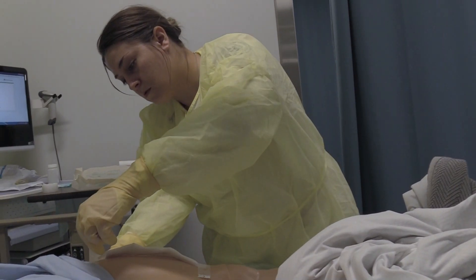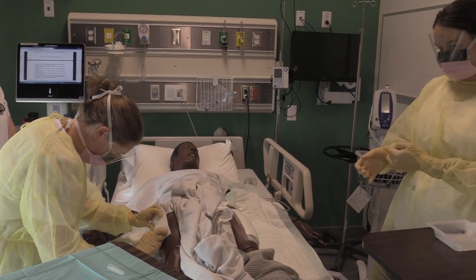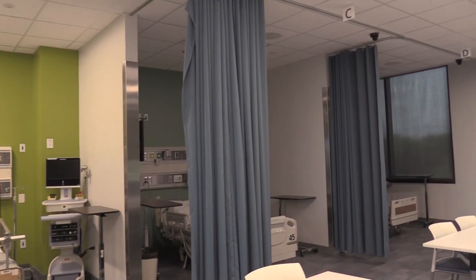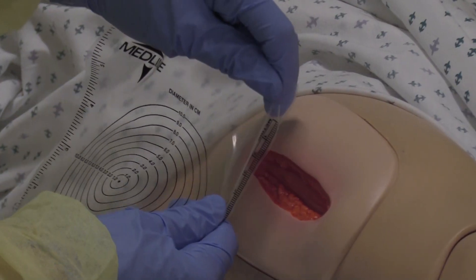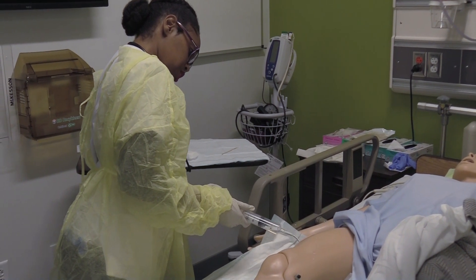In our nursing arenas we have three labs that can be used in a number of different ways where they have simulators in beds. We have seven bed areas that have complete outfits just like the hospital, with the head wall system that has compressed air, so the students can do suctioning and any type of procedure on a patient in any one of those areas.